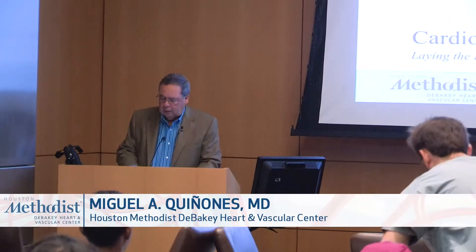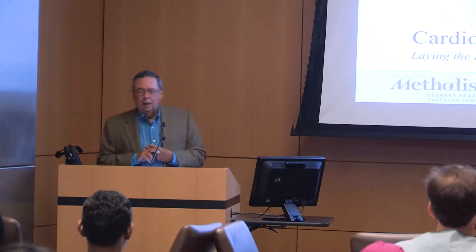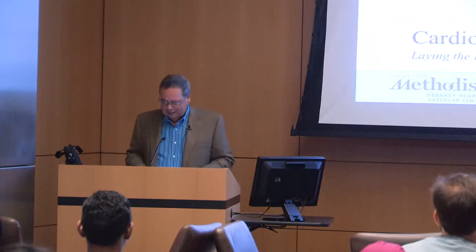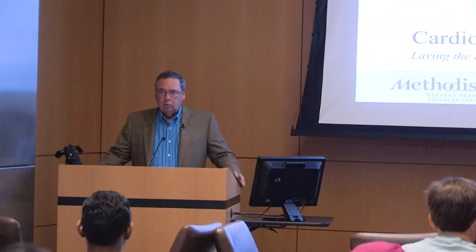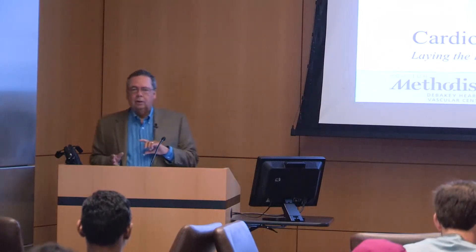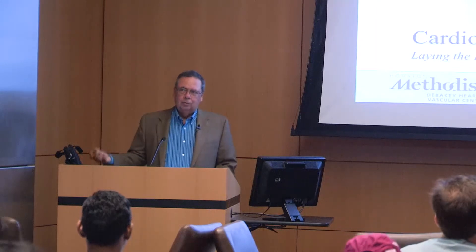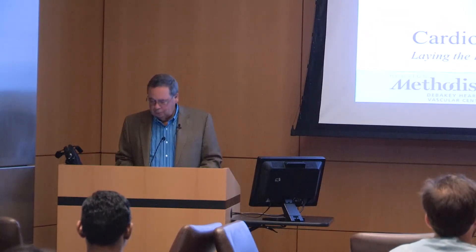I have two talks side by side. Dr. Kallmeyer was supposed to start, but she and one of the faculty went to the SASA. I just texted them and they're on their way back, so everything should work just fine. I'm going to do the aortic stenosis and aortic regurgitation side by side, and that will give time for Dr. Kallmeyer to make it in here for her talk and put us back in rhythm.